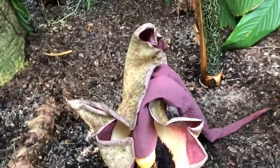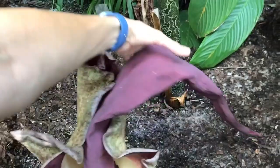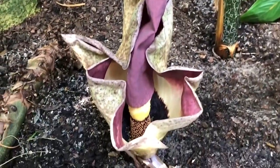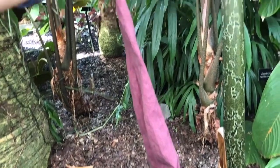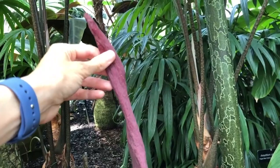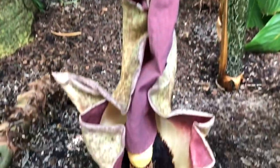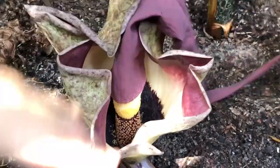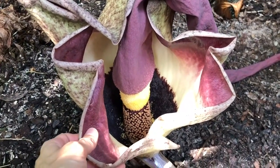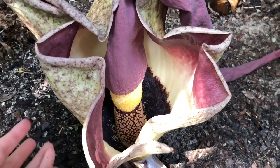This is a member of the aroid family, and that family is characterized by having a spadix inflorescence. An inflorescence is just a collection of many individual flowers — in this case thousands of flowers. This inflorescence was about three feet tall when in peak bloom, and it's subtended by this modified leaf called a spathe, which has two functions: it protects the flowers inside and it facilitates pollination.